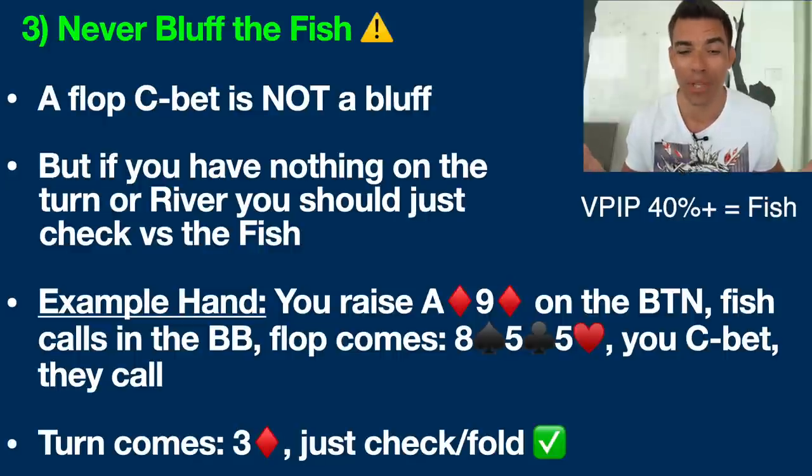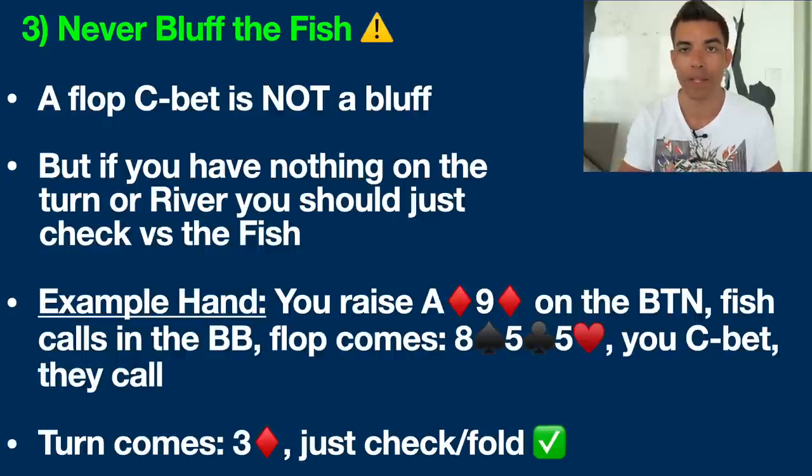Point number three is to never bluff the fish. The flop C-bet we discussed is not really a bluff — your opponent misses the flop two out of three times, so a small bet makes sense at a cheap price to try to get them out. What I'm really talking about is if you have nothing on the turn or the river, you should just check, especially against bad players. For example: you raise ace-nine of diamonds on the button, a fish calls in the big blind, flop comes 8-5-5. You C-bet, they call. Turn is the three of diamonds — no draw, no pair. Please just check-fold in this situation. You're just going to be digging your own grave trying to bluff the fish.